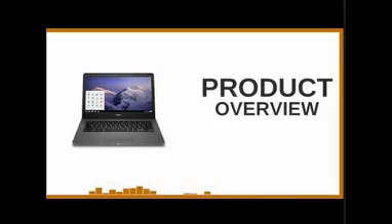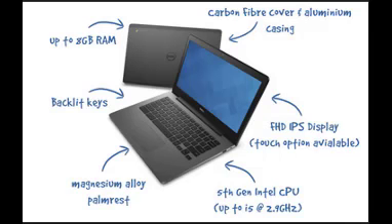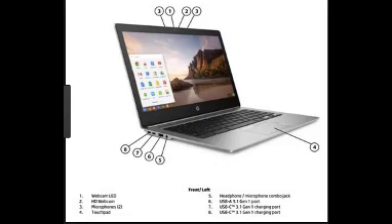Dimensions: height 0.51 to 0.84 inches, width 12.93 inches, depth 3.03 inches. Weight: 3.23 lbs, equal to 1.47 kg. With touch display: 1.62 kg.